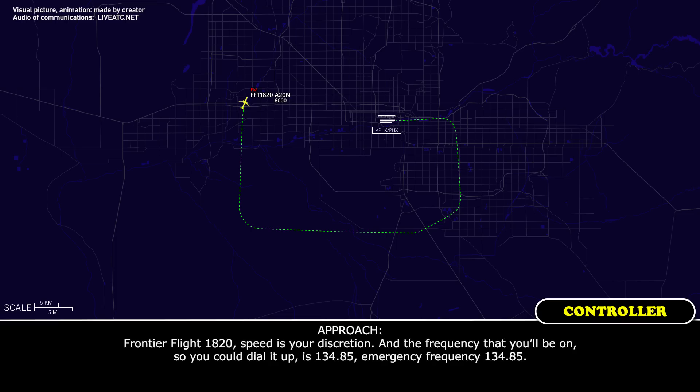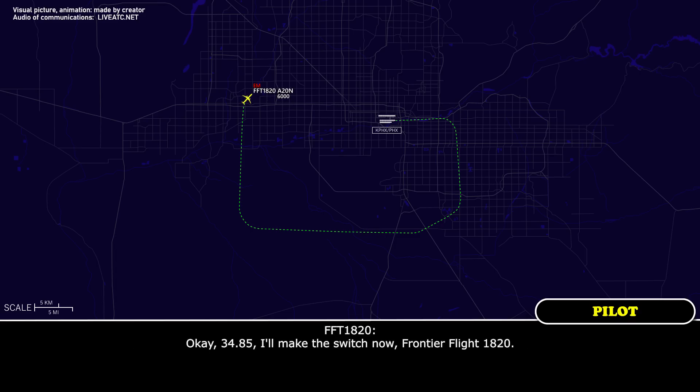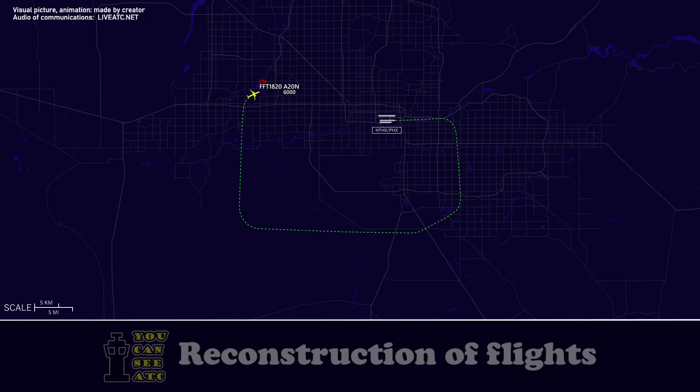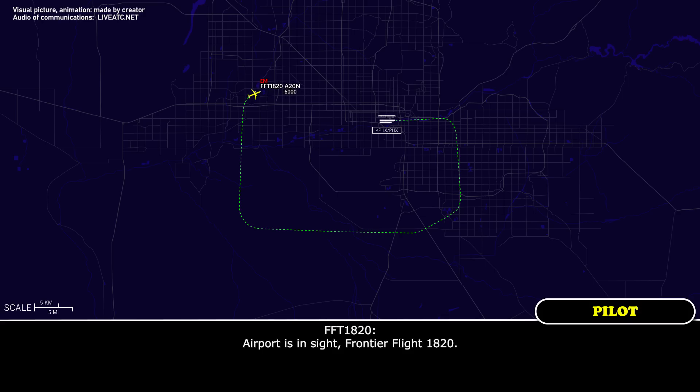Frontier Flight 1820, speed is your discretion, and the frequency you will be on is 134.85. Emergency frequency 134.85. I'll make the switch now, Frontier Flight 1820. Frontier Flight 1820, just remain on my frequency for now — Sky Harbor Airport will be at your 1 o'clock to 2 o'clock, 15 miles. Airport is in sight, Frontier Flight 1820. Frontier Flight 1820, roger, cleared visual approach runway 8. Cleared for the visual approach runway 8, Frontier Flight 1820.